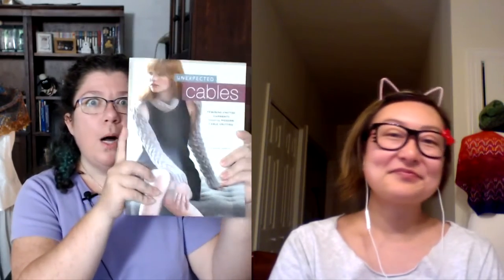We're really excited to talk to Heather in person about her fabulous book, Unexpected Cables. The first thing I want to know is: why 'unexpected'?